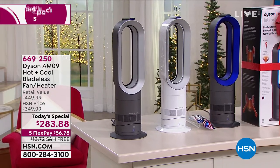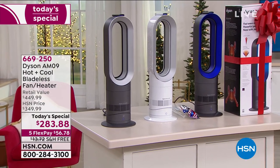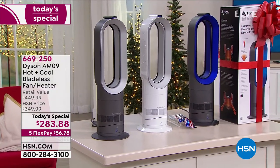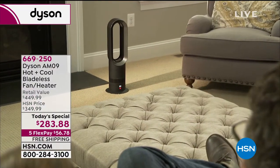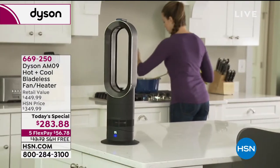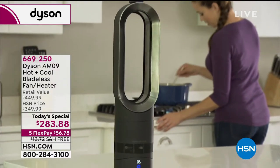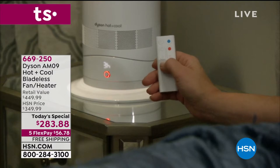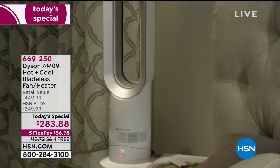You have three color choices: iron on the left side of your screen — that's our best seller — white, and then your classic Dyson blue. We're going to show you another great demonstration of how far this stream of air can go. Dyson doesn't take a fan and make it a little bit better — when they tackle a product they start from scratch and completely reinvent it. That's truly what they have done with this heating and cooling system.